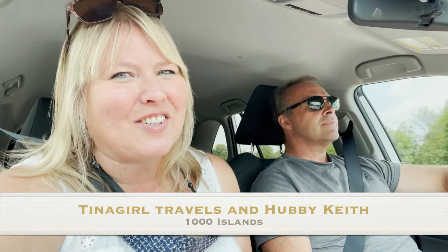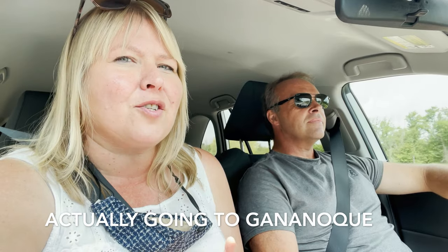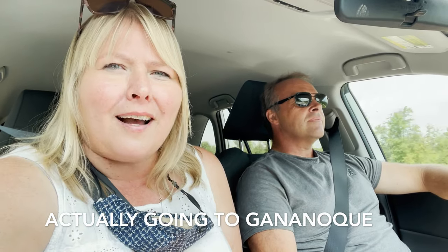Hey, it's Christina with Tina Girl Travels. We're here in Ontario. I flew out yesterday. Keith's been here for a week — he's already been visiting his family and stuff, and now we're heading on a little adventure. We're on our way to Kingston, Ontario. We're gonna take a tour of the Thousand Islands. We're catching a little boat and we're gonna take you with us. So let's go check it out.